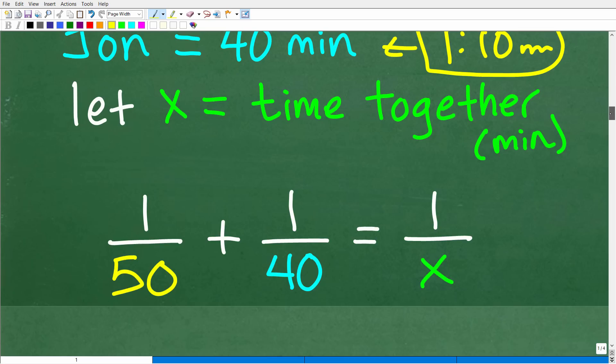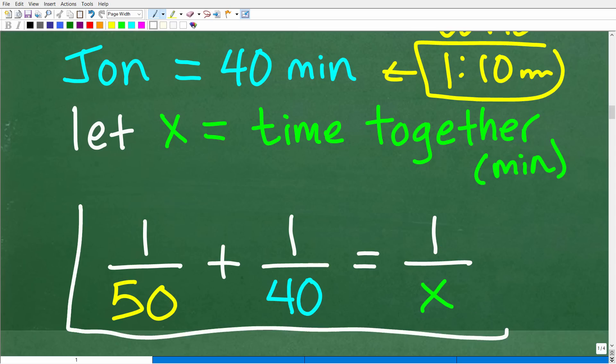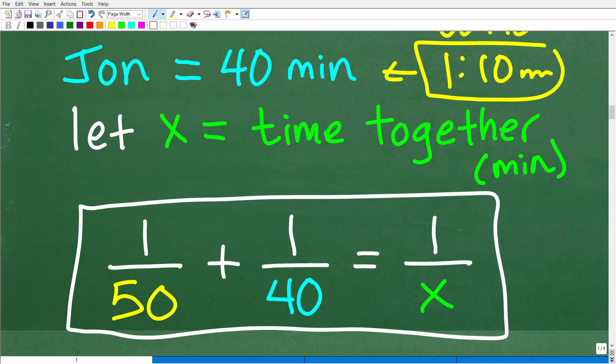So now we set up our formula: one over 50 represents Dan — he can complete one task in 50 minutes. One over 40 represents John — he can complete that one task in 40 minutes. And together they complete that one task in X minutes. We've translated this situation into an algebra equation: 1/50 + 1/40 = 1/X. This is what we call a rational equation — it involves fractions, and the word rational means fractions. So how do we solve it?